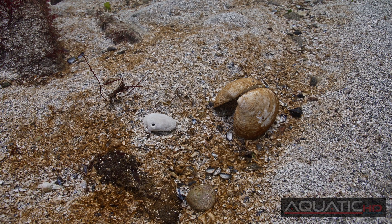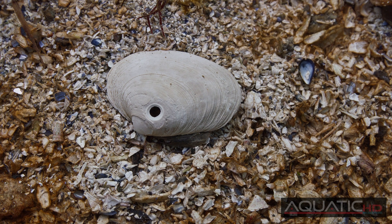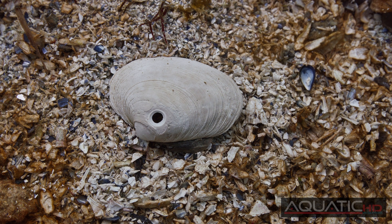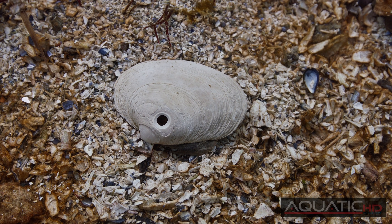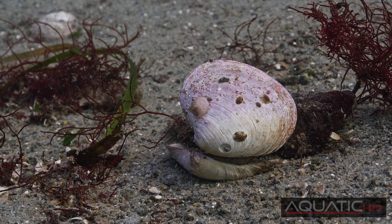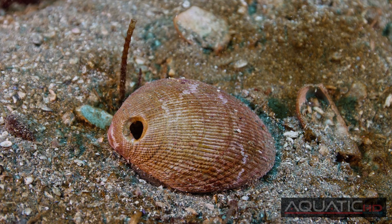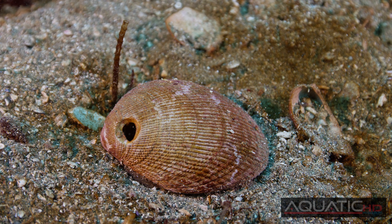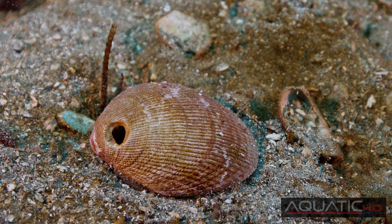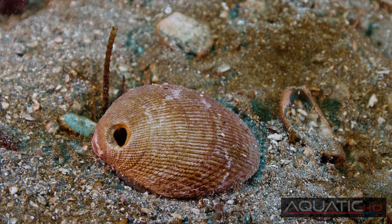Have you ever seen a shell with a perfectly countersunk hole lying on the beach and wondered how it got that way? This is the next step after the Moon Snail has enveloped its prey. It uses a multi-toothed tongue called a radula to drill into the shell, forming these very distinctive holes. Once the shell is penetrated, the Moon Snail secretes an enzyme into the clam that breaks the tissue down so it can use its proboscis to feed through the hole.